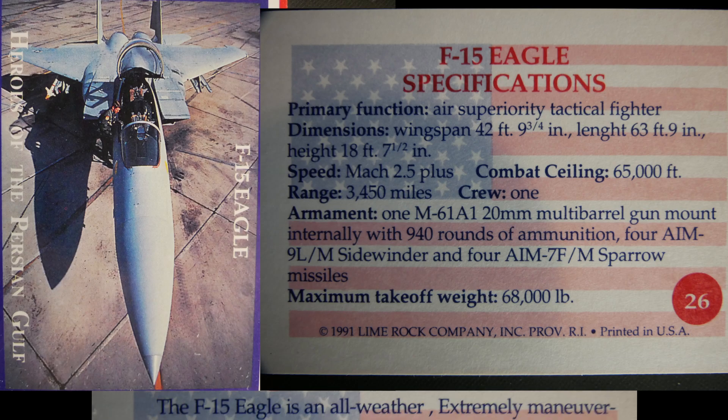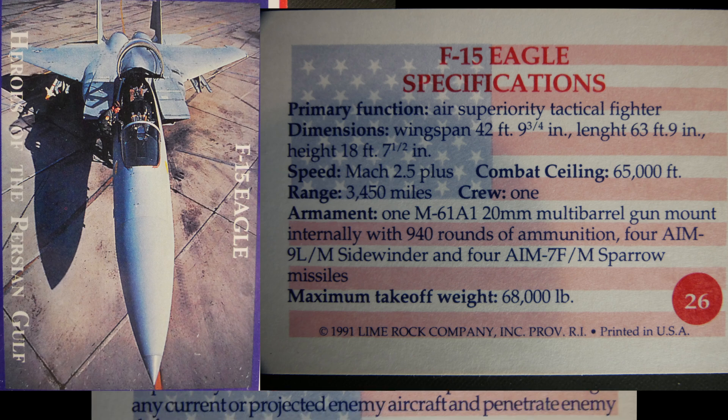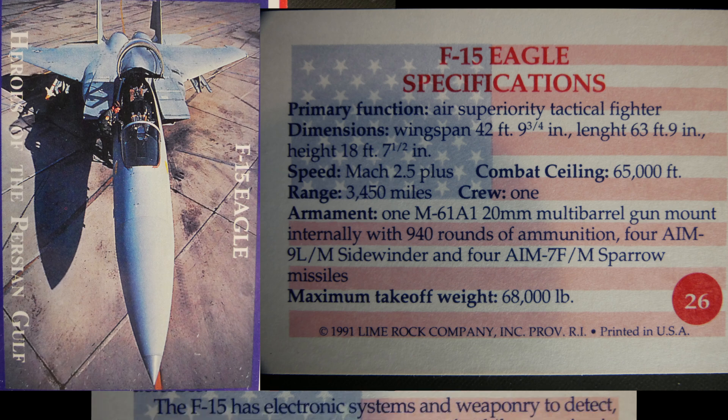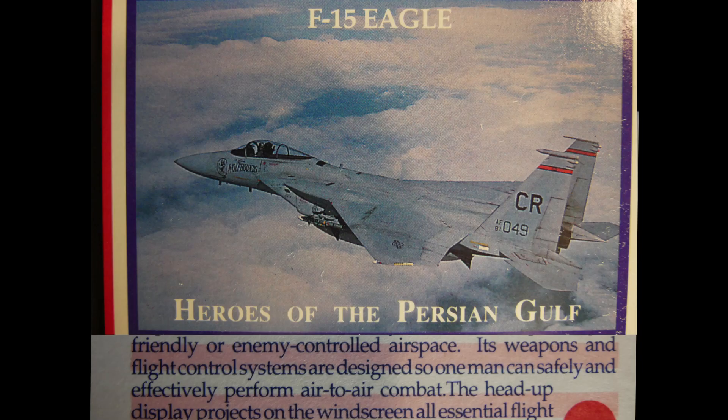The F-15 Eagle is an all-weather, extremely maneuverable tactical fighter designed to gain and maintain air superiority in aerial combat. It can outperform and outfight any current or projected enemy aircraft and penetrate enemy defenses. The F-15 has electronic systems and weaponry to detect, acquire, track, and attack enemy aircraft in friendly or enemy-controlled airspace. Its weapons and flight control systems are designed so one pilot can safely perform air-to-air combat, with essential flight data projected on the windscreen via an integrated avionics system.